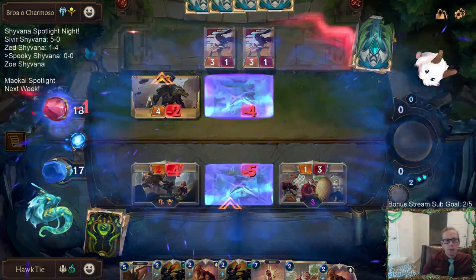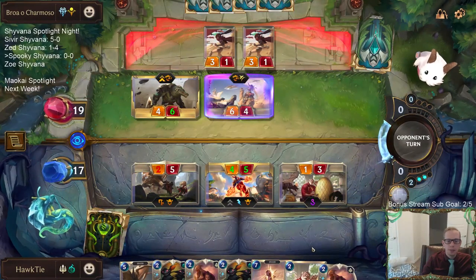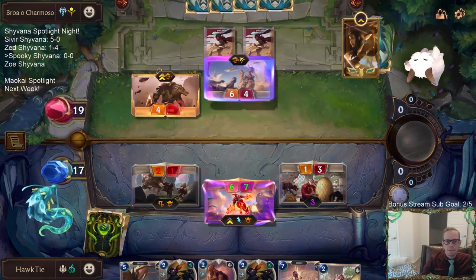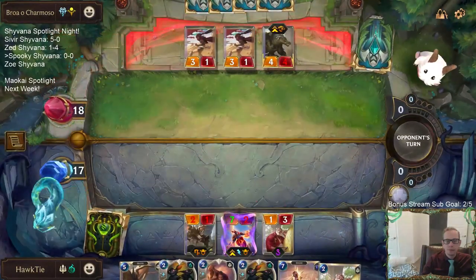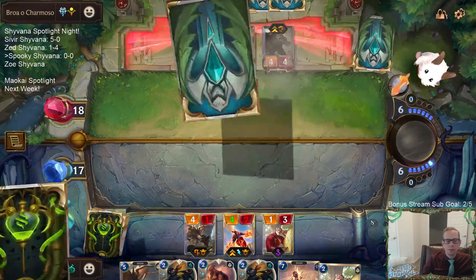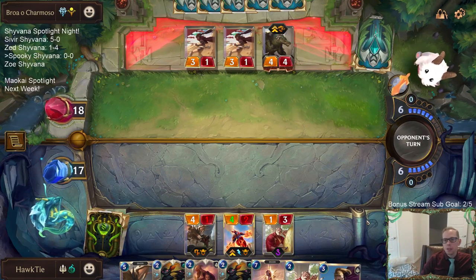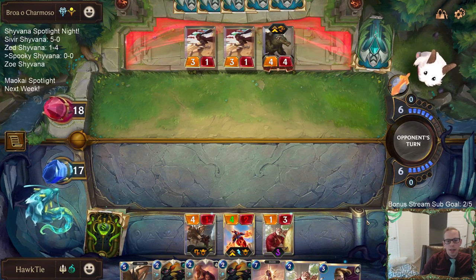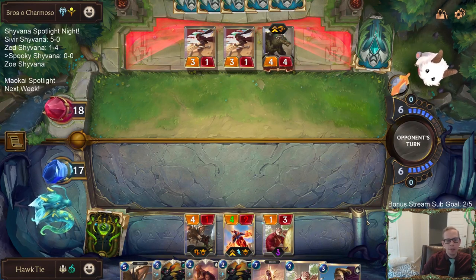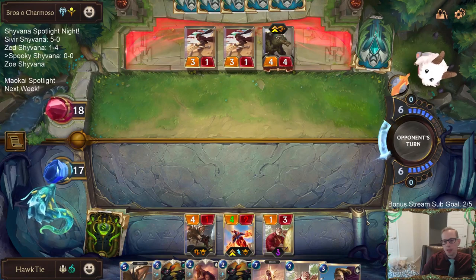The Renekton is about to level up. In two turns I'm going to want Spectral Matron into Cythria, so we probably need to cast Stalking Shadows this round to find one combo piece, and then cast another next round to find the other. That means I'm probably not playing Screeching Dragon this round.